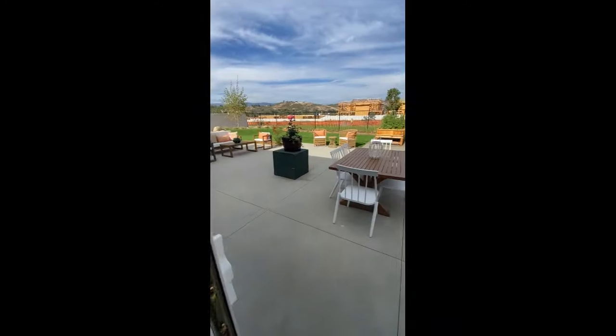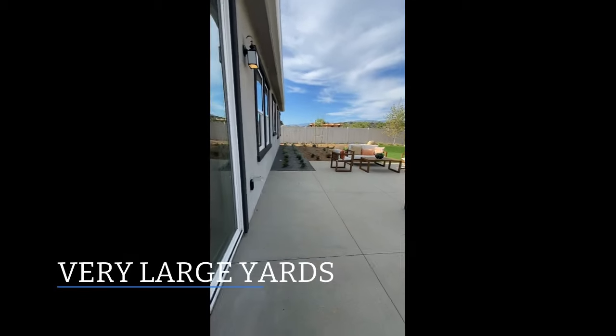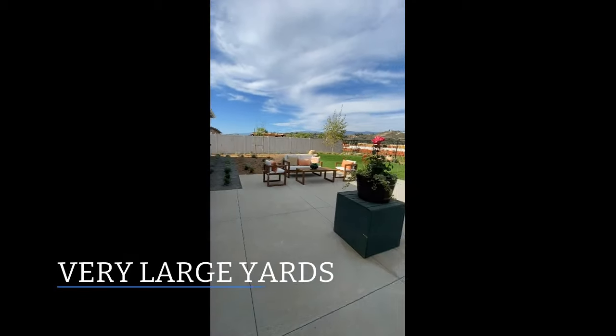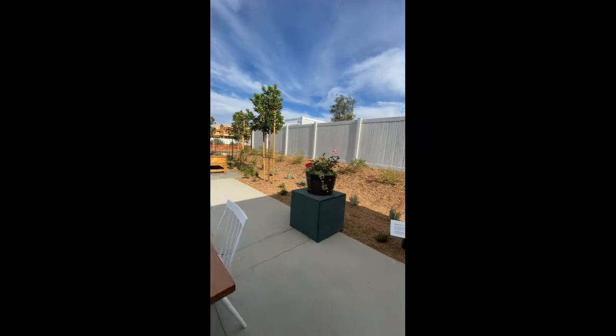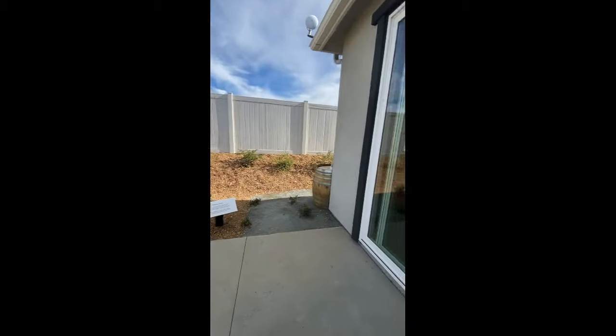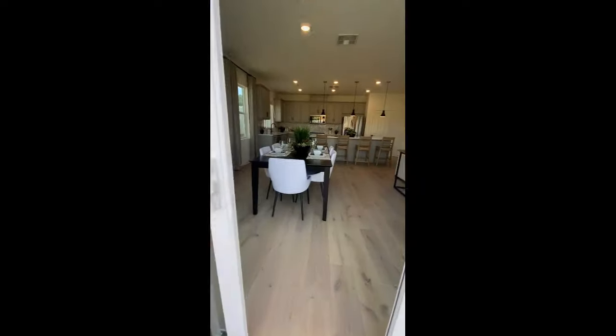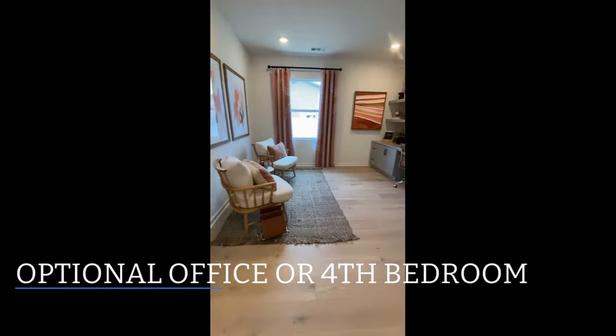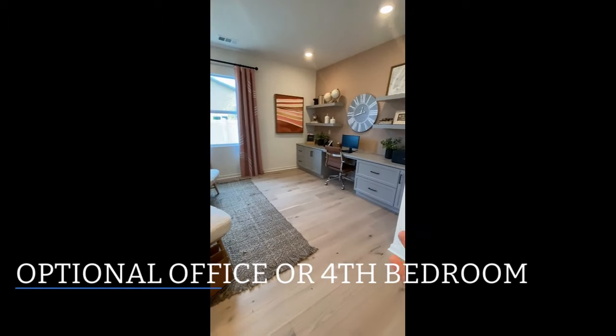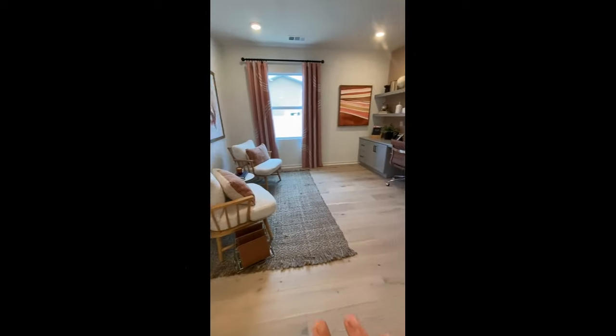This is about the normal size yard and it's humongous. You do need to landscape your own backyard, but KB will do the front yard for you, which is really awesome. This space could be turned into either the den like it is right now, a workspace, or a fourth bedroom.